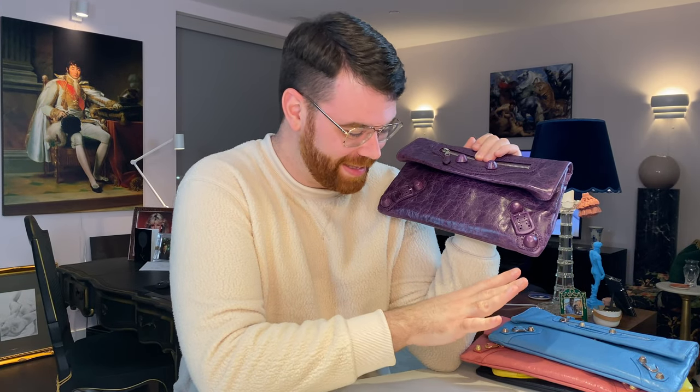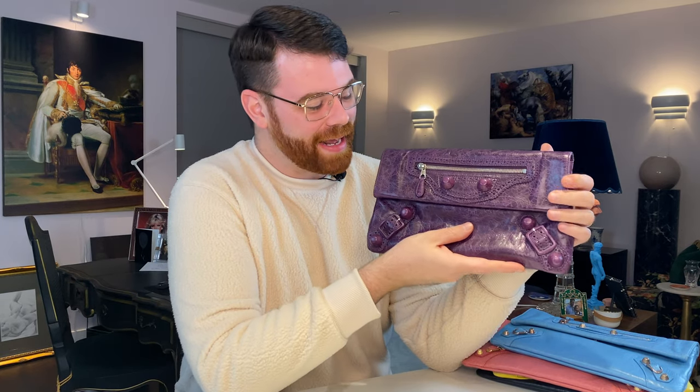The collection I have here is pretty varied. Let's run through the colors, seasons, and hardware options I have, and then I'll give you more information on the bag itself. I keep my Balenciagas in their dust bags because the leather is prone to sun fading, so every time I pull them out I fall in love all over again.